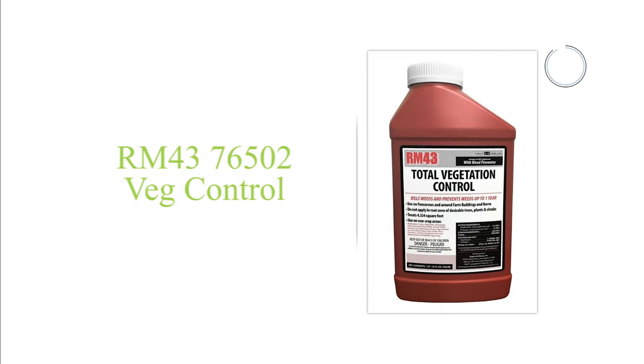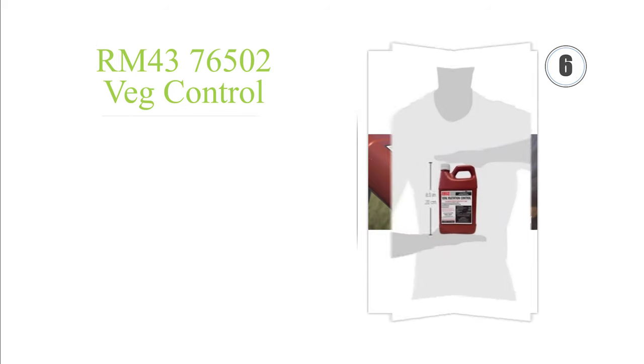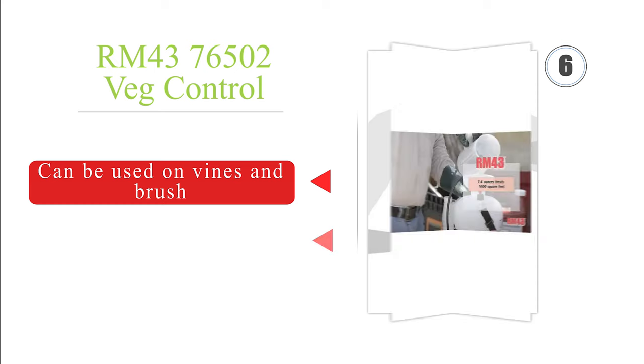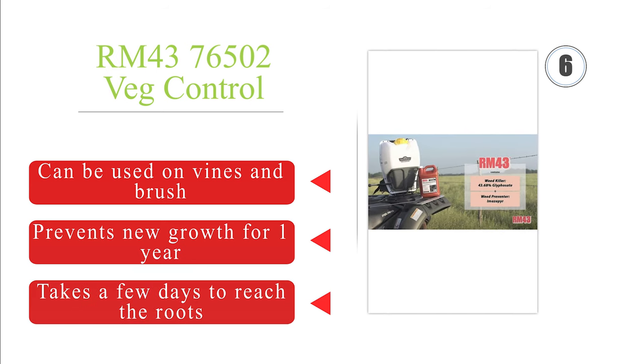Moving up to number 6, be careful when applying RM43 Total Vegetation Control, because it doesn't just eliminate crabgrass — it kills every plant it touches. It's not something you can use for spray-and-pray applications, but it will get rid of any persistent pests. It can be used on vines and brush, and prevents new growth for one year. However, it takes a few days to reach the roots.